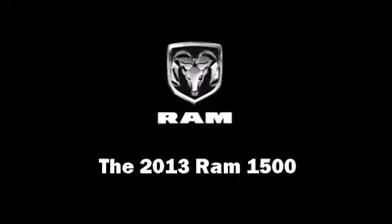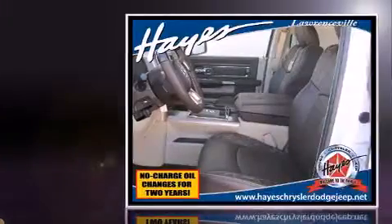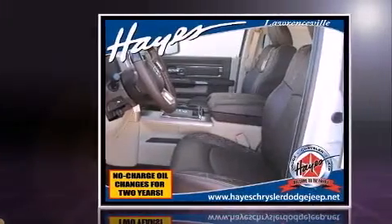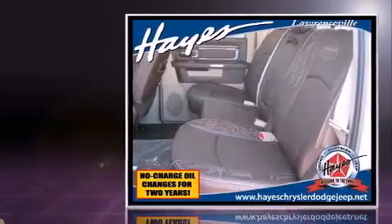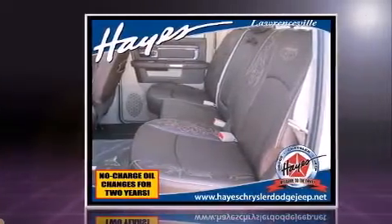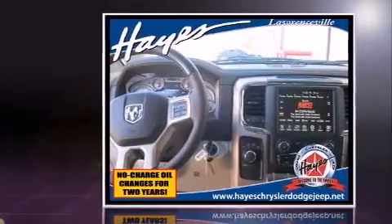This 4-door, 5-passenger truck provides a satisfying ride for all passengers. Under the hood, you'll find an 8-cylinder engine with more than 350 horsepower, providing a smooth and predictable driving experience. Well-tuned suspension and stability control deliver a spirited yet composed ride and drive.